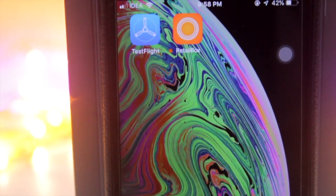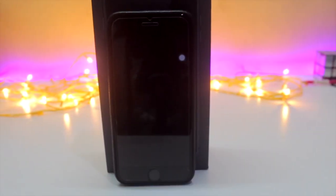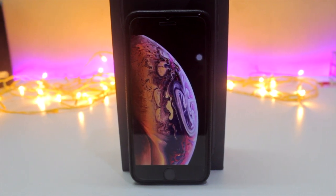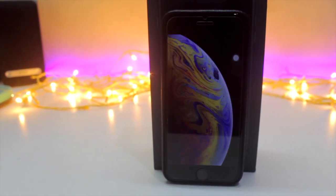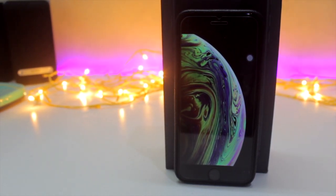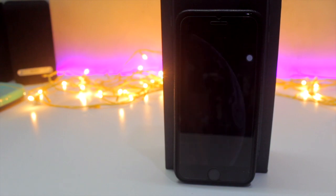If you are thinking about what's the name of this app, it is the Retail Box. If you want to know how you can get these wallpapers on your iPhone, just hit the link down below in the description. You will get a video link — just go and watch the tutorial on how you can install this app.